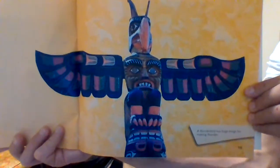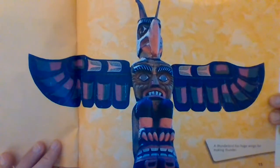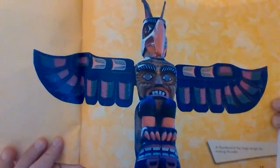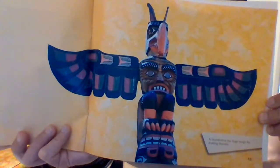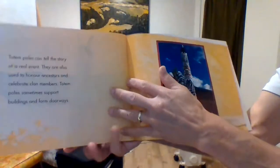Telling stories. If you understand the symbols, you can read the totem pole story. The thunderbird is one of the best known symbols on totem poles. It is not a real bird, but it appears in many legends. A thunderbird has huge wings for making thunder. Totem poles can tell a story of a real event. They are also used to honor ancestors and celebrate clan members. Totem poles sometimes support buildings and form doorways. This totem pole is also a doorway.